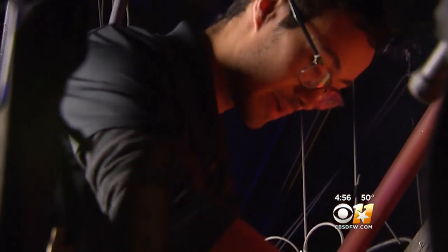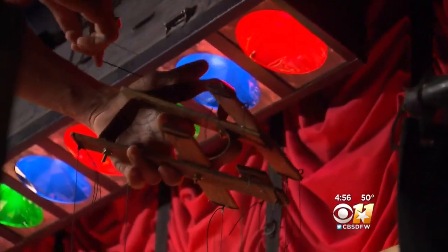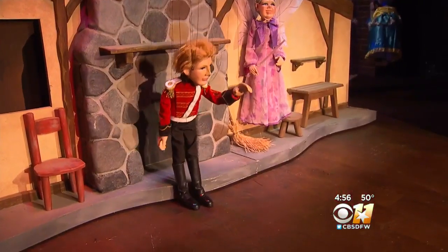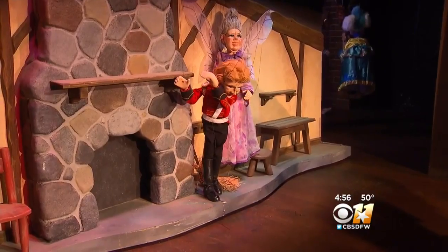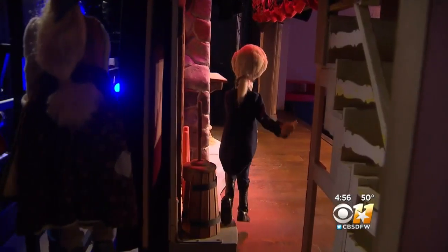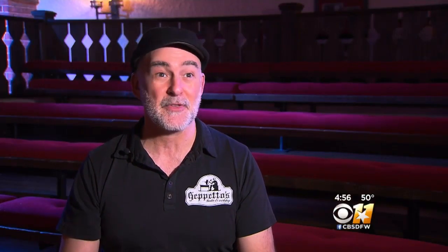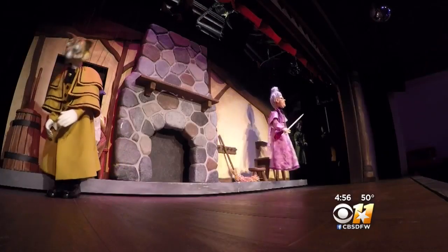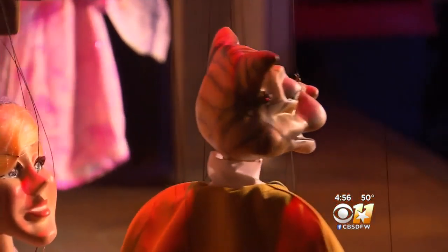For instance, we can make him genuflect as if he's proposing to somebody, and of course always take a bow before he dances with Cinderella. See if we can make him dab. Someone once said that we breathe life into inanimate objects, and we love that — making it seem to come to life, seem to react or think, make judgments. That's what it's about: making it come to life, believably.